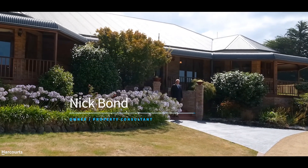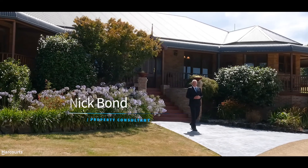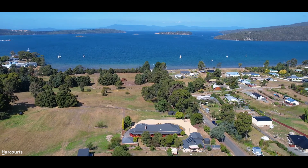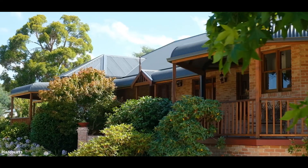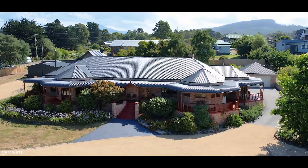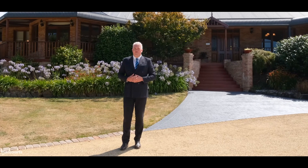Hi, it's Nick from Harcourts, and today I'm very proud to welcome to the market number one Pottery Road in Dover. Situated around 150 metres walk down to the beach, this award-winning colonial-style home was built in the 1990s and is one of the marquee homes on the market in Tasmania today. I'd love to show you around and see everything that's on offer here at number one Pottery Road.